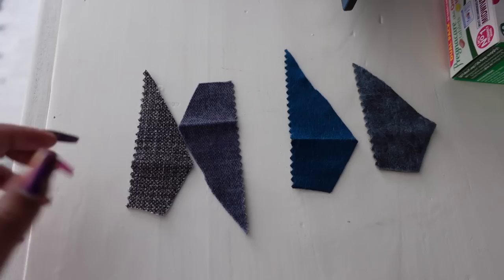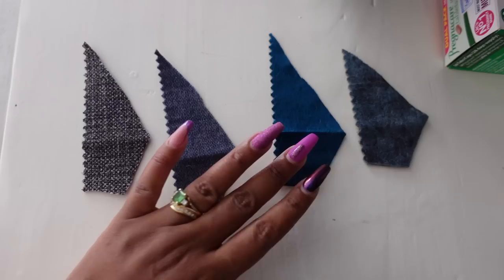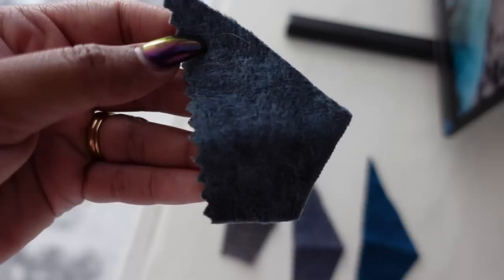Hey guys, welcome back to my channel! Today we are going to be doing a lot of arranging in the house. My linen closet is finally here — I'm so happy. I just ordered my new couch, and I'm going to show you the four fabrics I narrowed it down to. I was struggling between two of them, but I finally chose one and ordered a couch exactly like the one I have — same design, nothing different.